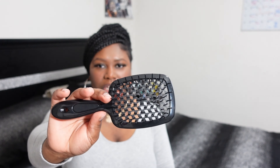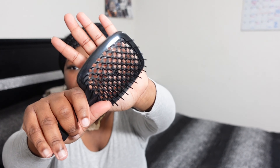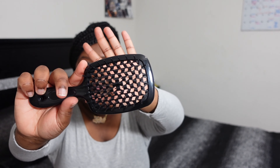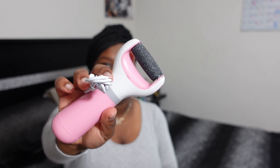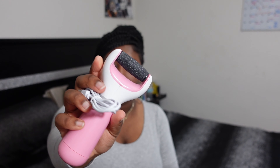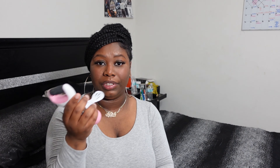I definitely recommend this for anybody. I think this is equivalent to the TikTok brush that's been going viral. I've seen it and it was a lot less than on TikTok, so I wanted to give it a try and I'll let y'all know in upcoming vlogs how it works. It's a brush that's supposed to be very good for detangling.